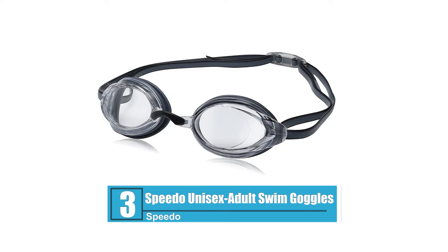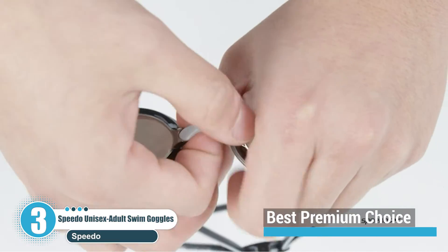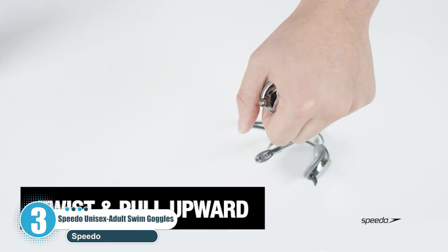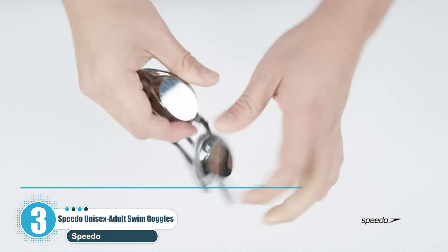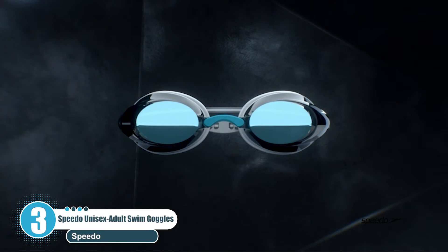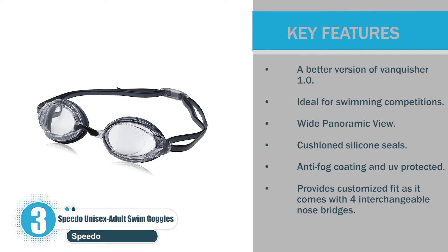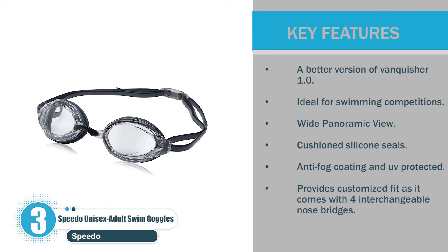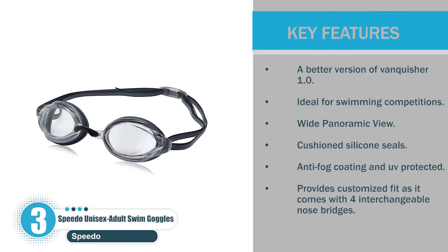Number 3: Speedo Unisex Adult Swim Goggles — Best premium choice. The low-profile and snug eye-fit feature make it an ideal option for competitive swim races. The glasses provide a comprehensive view underwater and come with an easily adjustable strap that can fit both kids and adults. Key features: a better version of Vanquisher 1.0, ideal for swimming competitions, wide panoramic view, cushioned silicone seals, anti-fog coating and UV protection, and four interchangeable nose bridges for a customized fit.